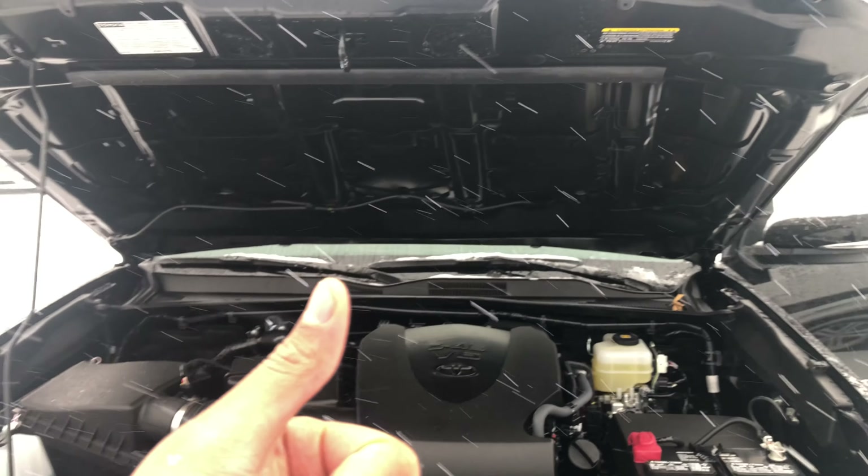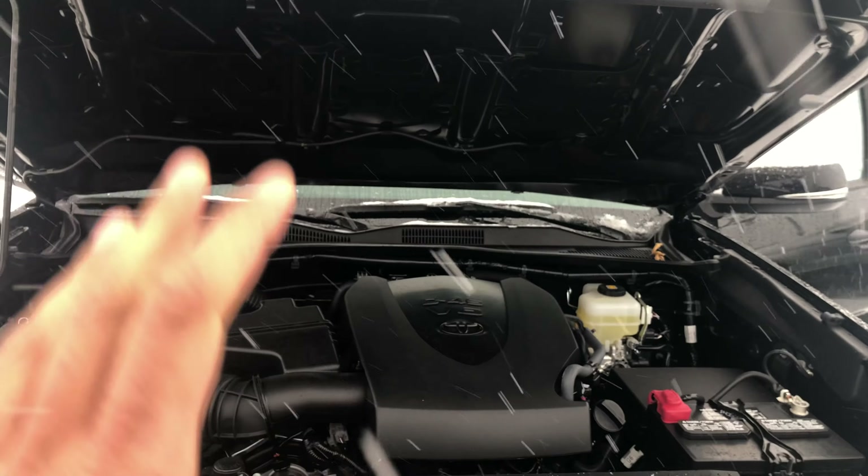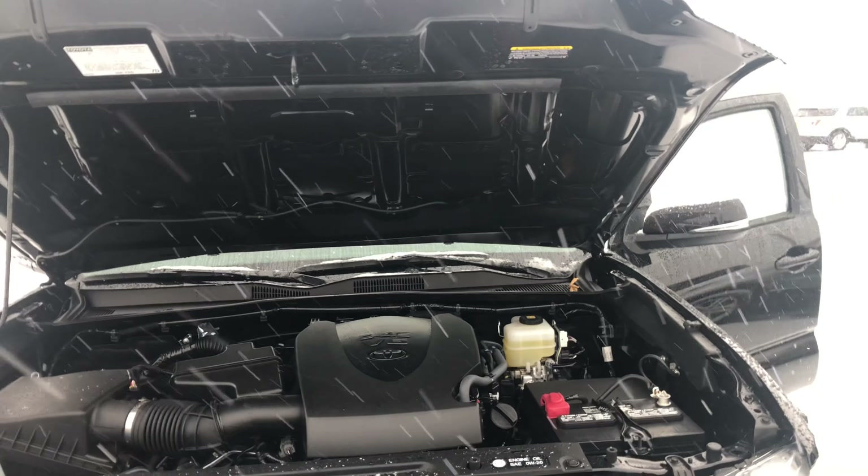Give me a thumbs up and subscribe to my channel, I'll appreciate it tremendously. Today I have a 2019 Toyota Tacoma and I'm going to show you where power steering fluid is added in this particular vehicle.